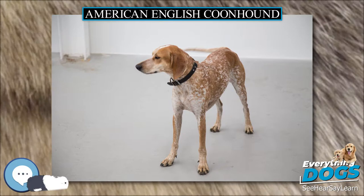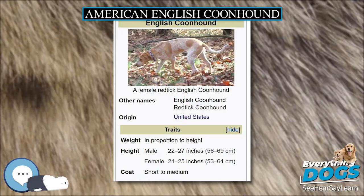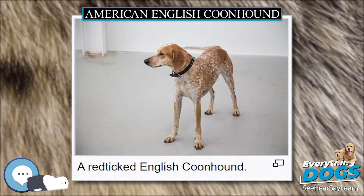The breed developed from Virginia hounds, which were developed over time from dogs imported to the United States by Robert Brooke, Thomas Walker, and the first president of the United States, George Washington. The terrain here was much rougher than what they were used to, so the breed was specifically bred over time to better adapt to these new conditions. It was traditionally used to hunt raccoons by night and the American Red Fox by day.